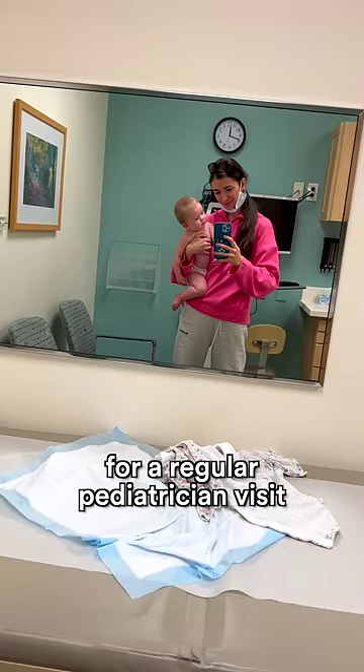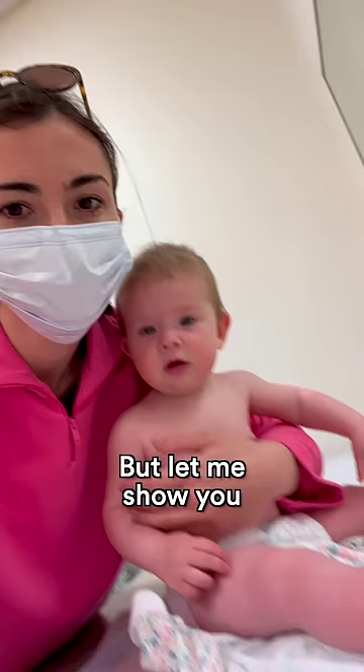Guess how much we paid for a regular pediatrician visit in California, but let me show you the experience first.